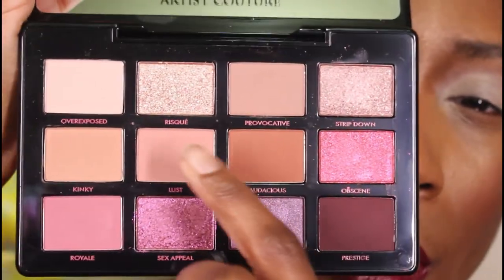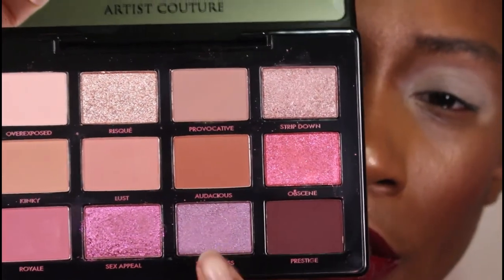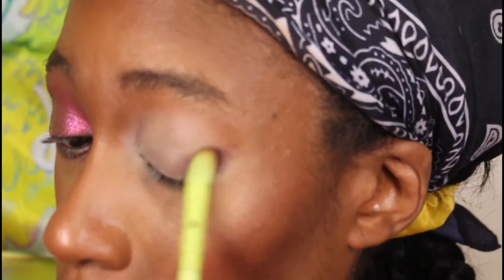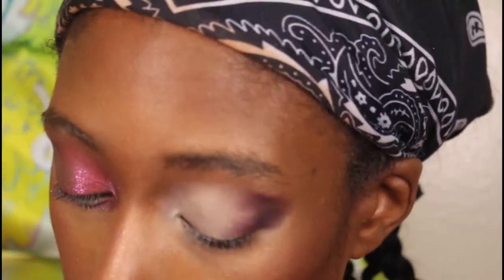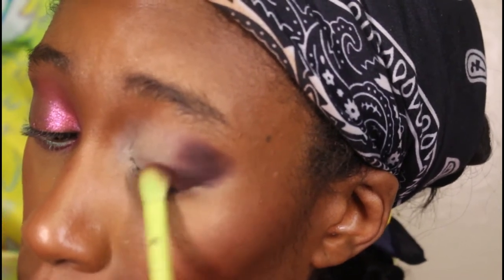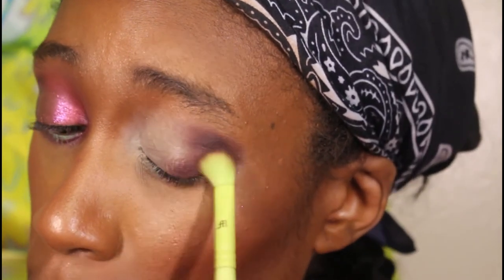Okay y'all, here's what I came up with. I used the two mauve shades — I used the majority of what I said I was going to use. I used this entire row, mixed these two together, mixed these two together in the inner corner, and this on the lower lash line. I started with the shade Prestige, which is a really dark purple shade. This is the type of shade I wished had been in the Too Faced Rose palette — deep enough that even with cream applied it stays deep enough.